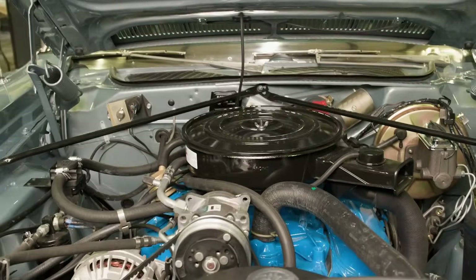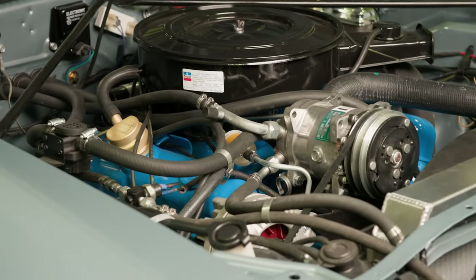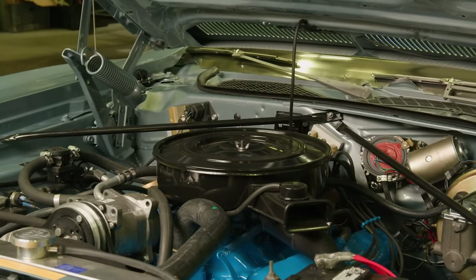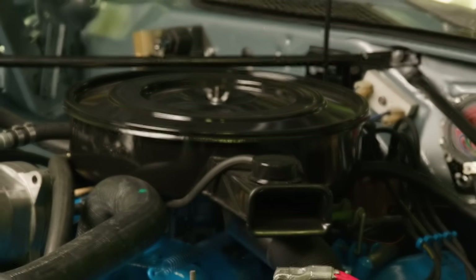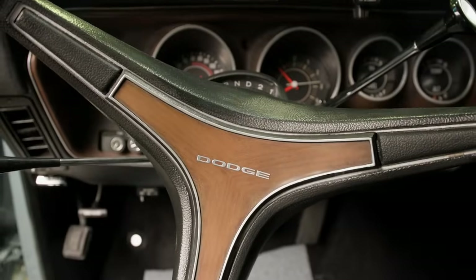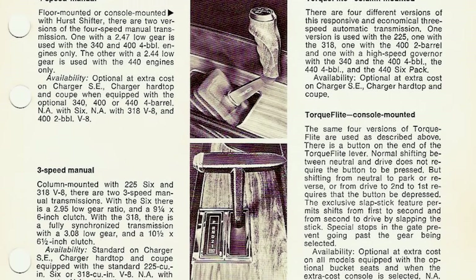When you open the hood on a standard model Charger, you'll find the economical and reliable 318 V8 engine, offering plenty of power while just sipping the fuel. Standard in the Charger is the column-mounted TorqueFlite 3-speed automatic transmission. Floor shift and manual transmission are optional.